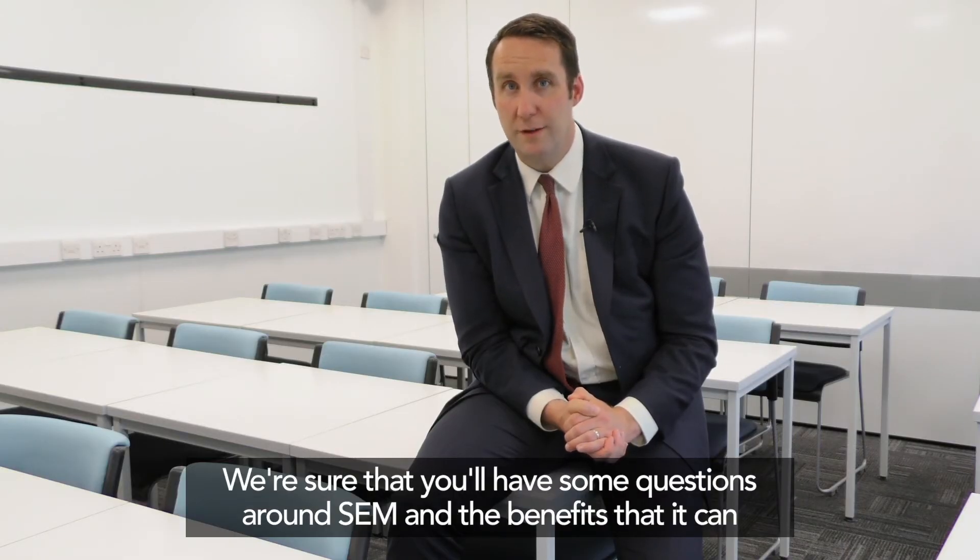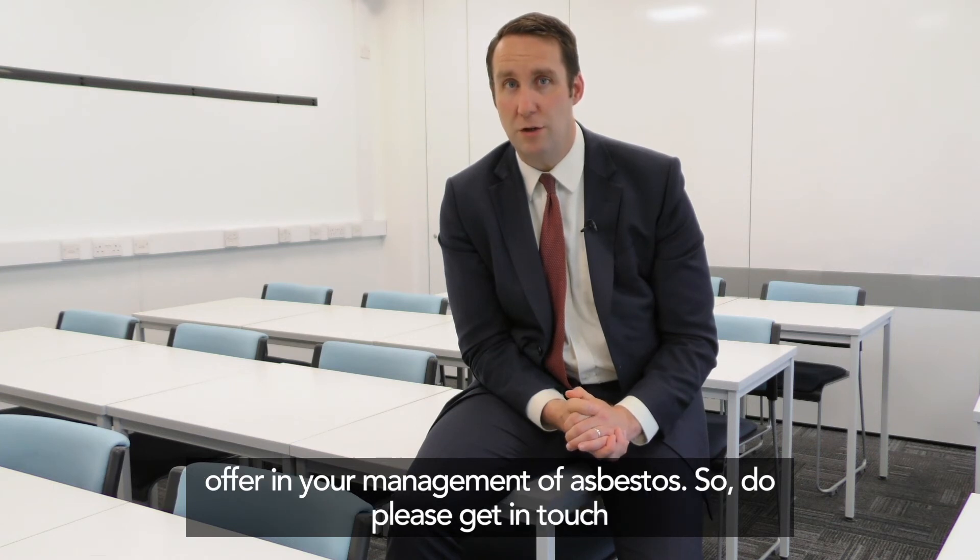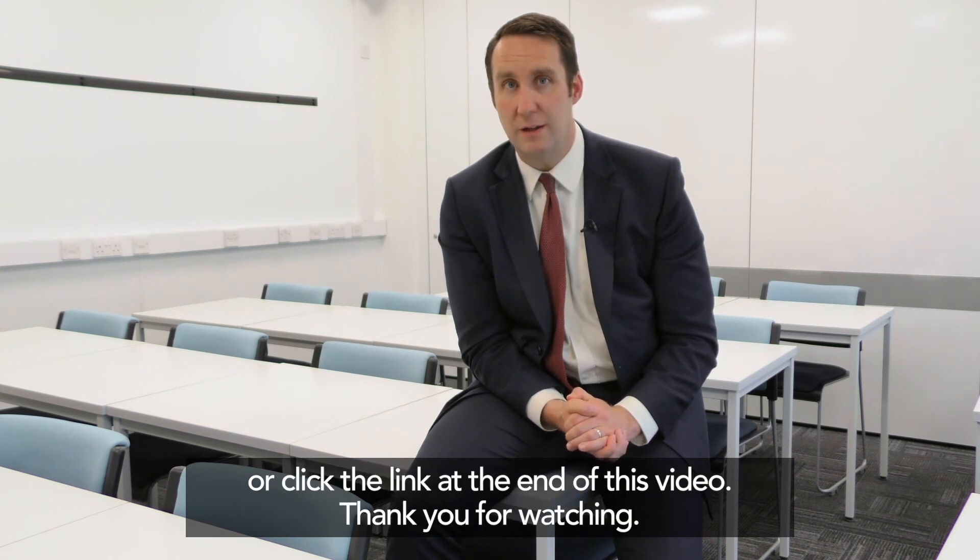We're sure that you'll have some questions around SEM and the benefits that it can offer in your management of asbestos. So do please get in touch or click the link at the end of this video. Thank you for watching.